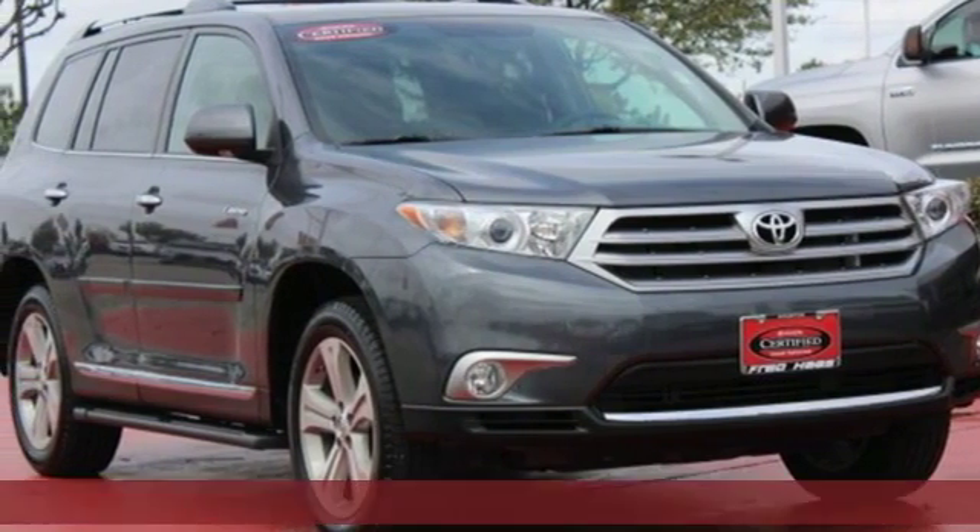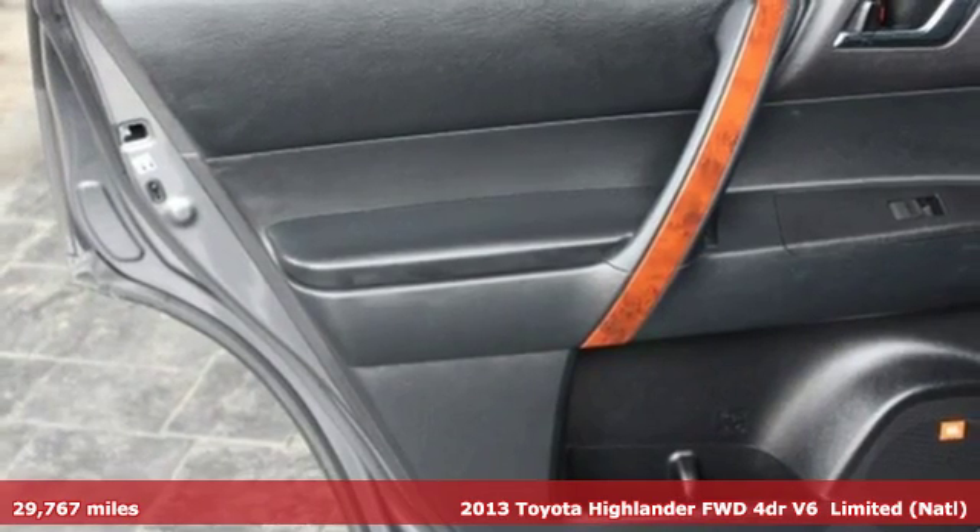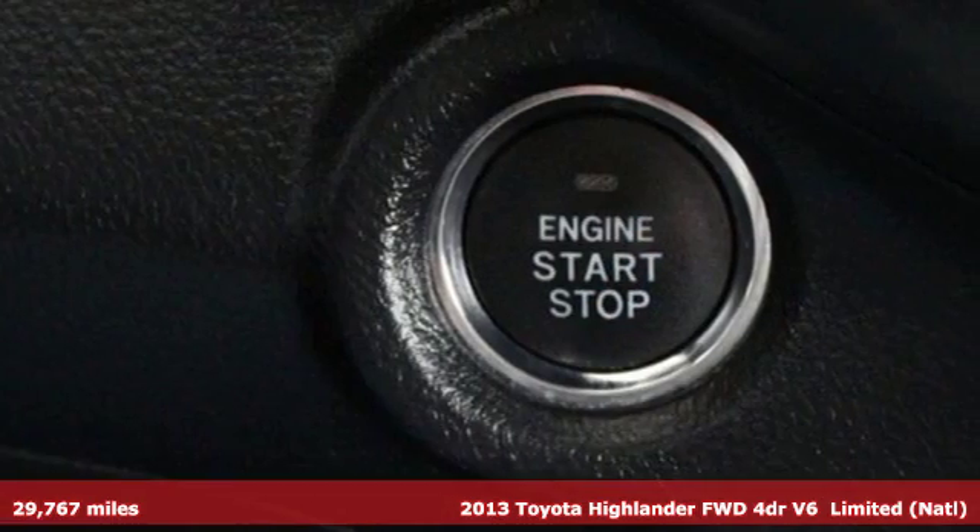It's a 2013 Toyota Highlander. This crossover, engineered with Toyota's legendary quality, was designed to stand out.